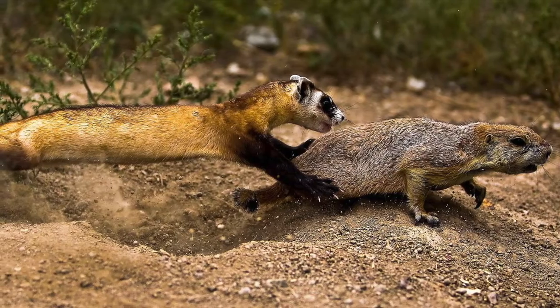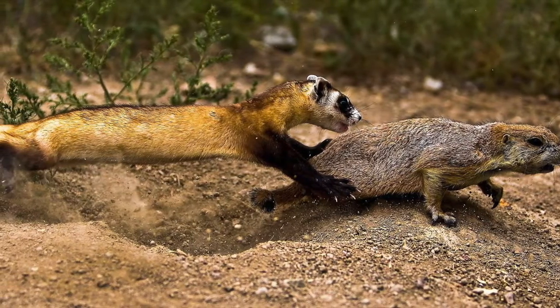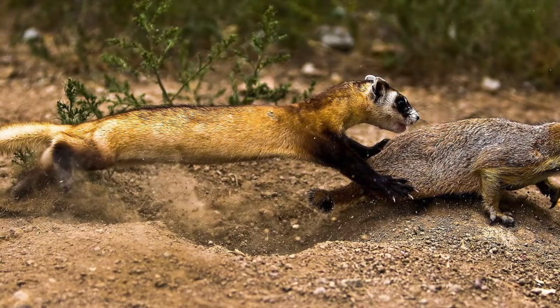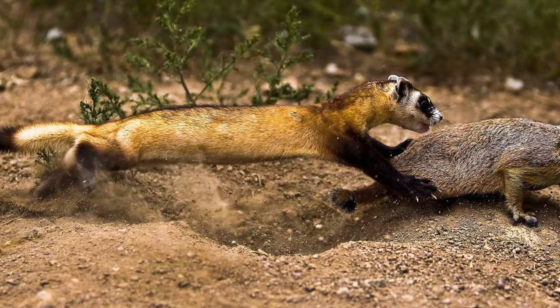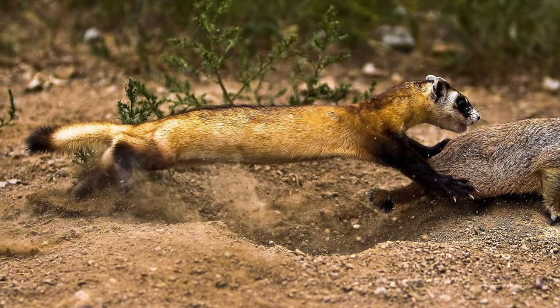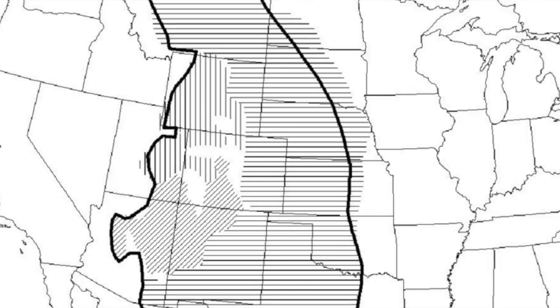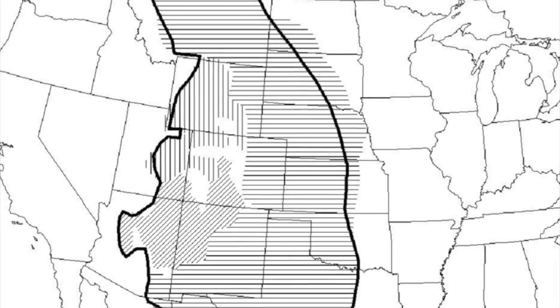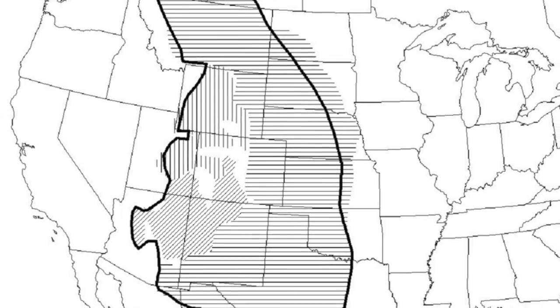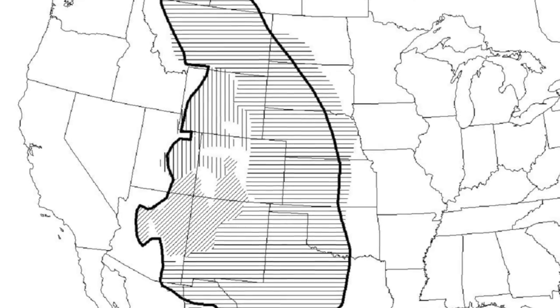Black-footed ferrets, also known as the American Polecat, are a type of mustelid in the weasel family that are native to the western part of North America — specifically where prairie dogs live — because, as you can see from this photo, their main diet comes from prairie dogs. Looking at this map, we can see that their former range once spanned all the way from Canada to Mexico.